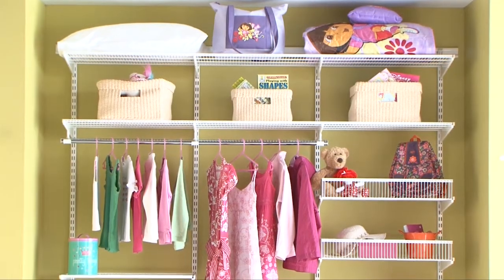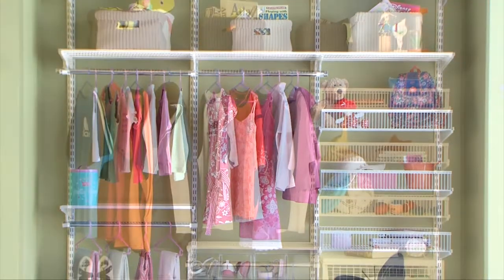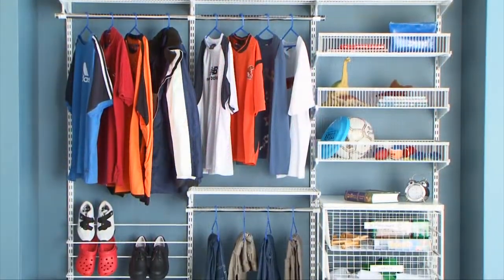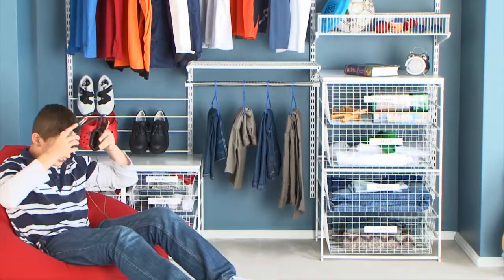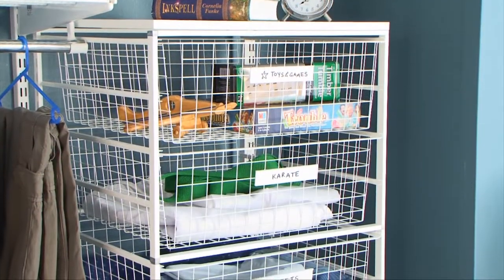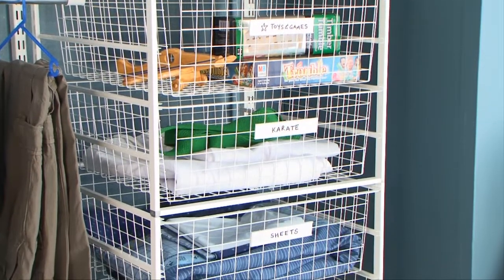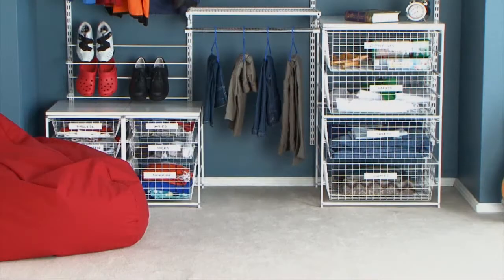One of the best features of Elfa is its ability to adapt to the different stages of your child's life. Many components can be moved or added to the unit, allowing you to customise the set-up to meet their changing needs. Baskets can be stacked to create a dresser-like storage unit as well as keeping sports equipment and books off the floor.